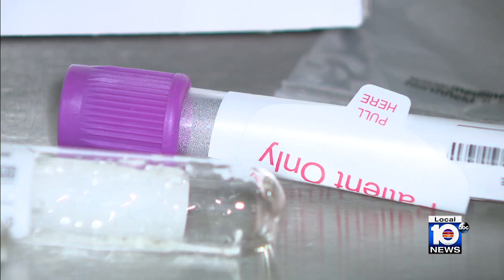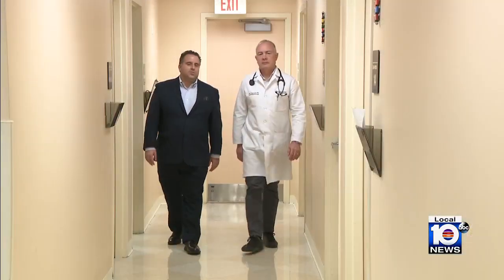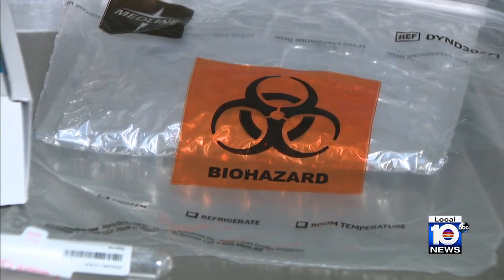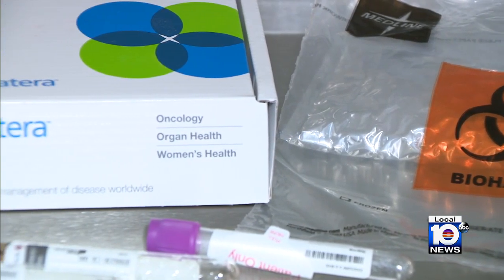That's why he says a blood test called Signatera has become a game-changer. 'This one is a continuous data stream and it's a type of early warning system for cancer recurrence,' that allows specialists to intervene early and perhaps stop the progression of the disease — or if the test comes back negative, patients may be spared unnecessary and potentially toxic therapies.